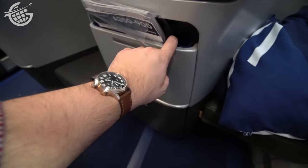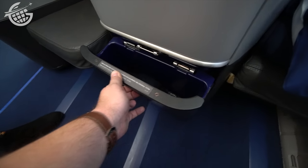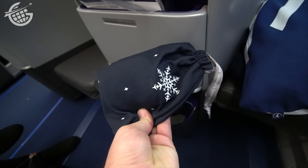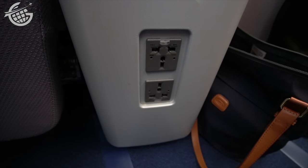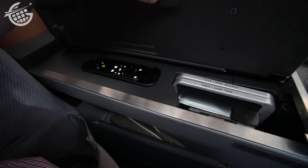Lufthansa provides very comfortable bedding, which I enjoyed for this journey. As I said, the seat is well-designed and provides everything you'd expect on a medium-to-long-haul business class flight. There's sufficient storage, and the amenity kit and a bottle of water are provided here. We'll take a closer look at the amenity kit after a while. I've flown with Lufthansa business class on the A330, 747-8, and now the A350.